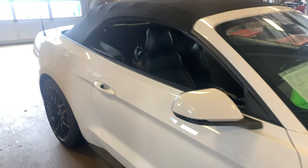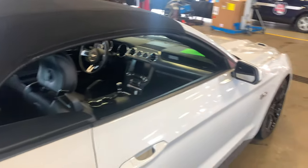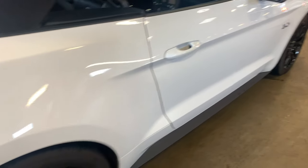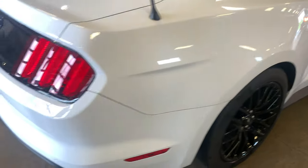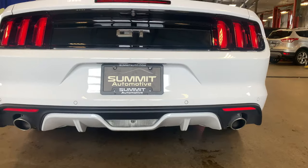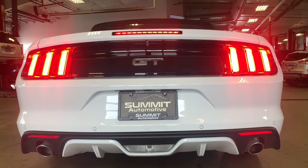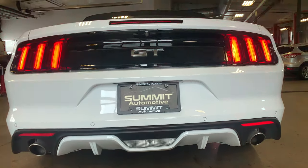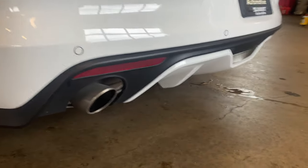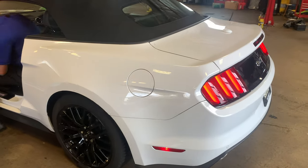If you want to follow me to the back — with the premium pack you get blind spot monitoring, rear view camera, and rear sensors. You also get chrome-tipped exhaust. And speaking of that exhaust, why don't we fire it up? Because that's what these things are all about anyway.